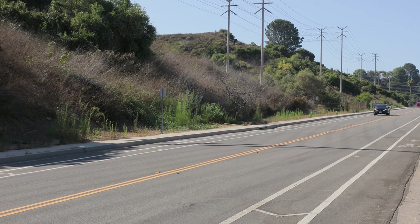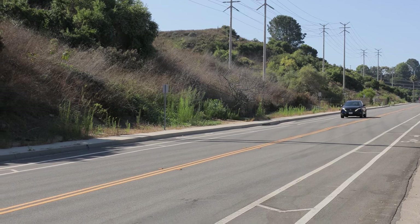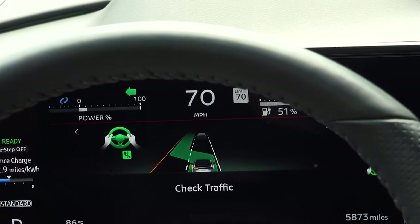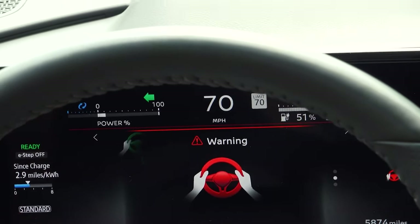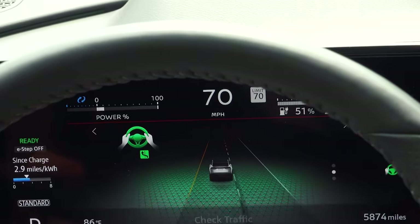Safety and convenience are also top priorities with the enhanced ProPilot Assist. This advanced driver assistance system has been upgraded to include lane centering and enhanced adaptive cruise control, pushing the Murano closer to autonomous driving.